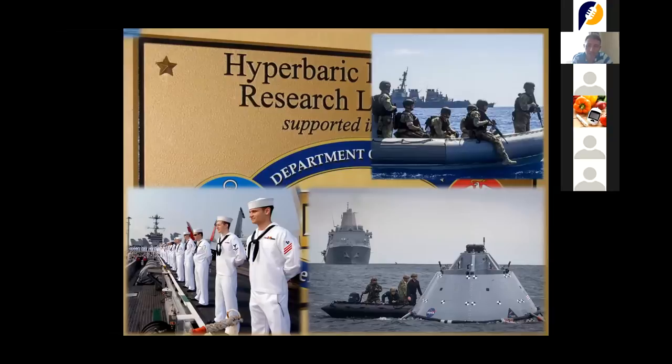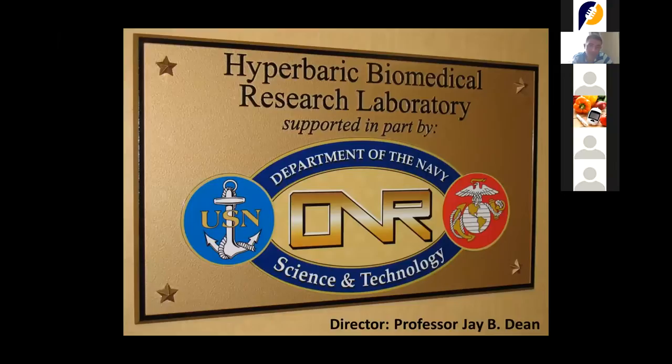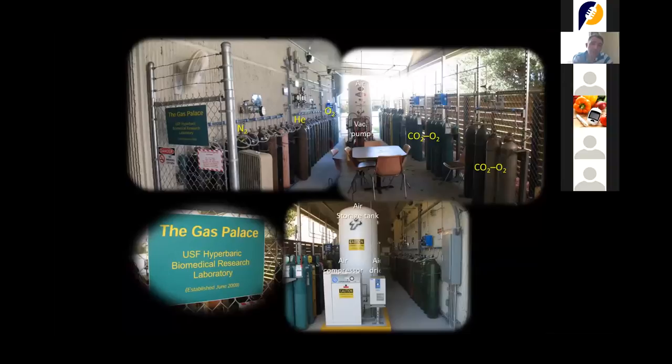The office that takes care of the research section of the Navy is called the Office of Naval Research. What we had in our laboratory in the United States was what we call the 'gas palace,' which was a bunch of tanks that allowed us to reproduce Navy SEAL diving conditions — extreme conditions — including an oxygen compressor to mimic Navy SEAL divers.